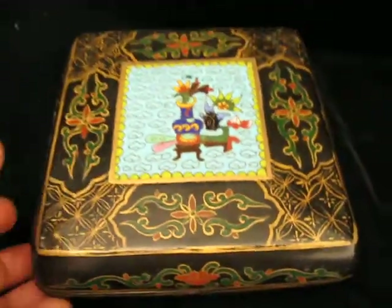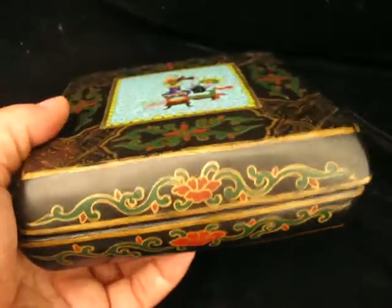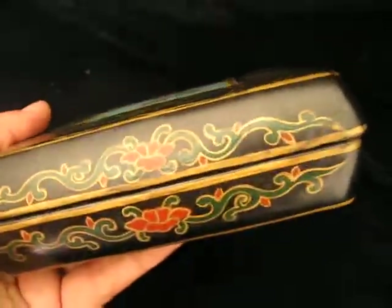Now when you look for this older stuff, you don't want that shiny new stuff — that lacquer that you can see your face in. See how this is dull? That's what you want. You don't want that shiny new stuff.